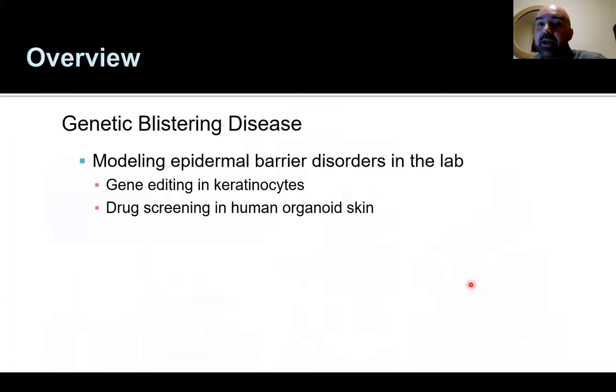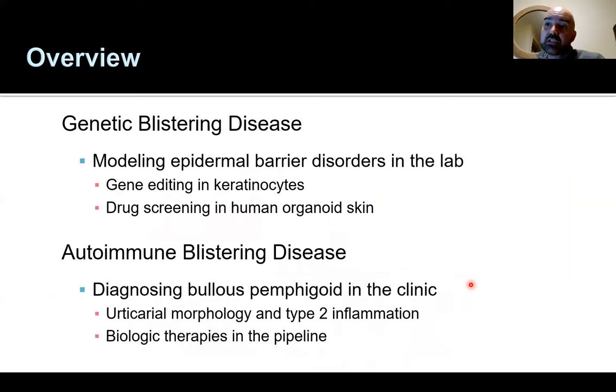The overview of my talk covers genetic blistering diseases and how we use gene editing in keratinocytes to model barrier disorders of the epidermis, and how organoid skin models can screen for drugs for rare skin diseases. I'll then switch gears to autoimmune blistering diseases — specifically bullous pemphigoid, which has quite a bit of overlap with allergy-immunology, presenting often with urticarial morphology, type 2 inflammation, and eosinophils. We'll also go through biologic therapies in the pipeline based on the basic biology of these disorders.